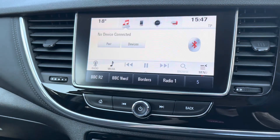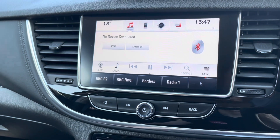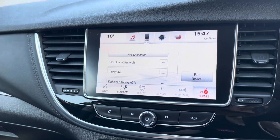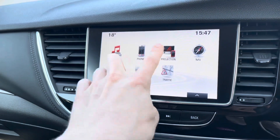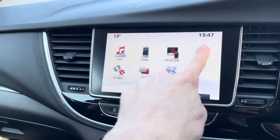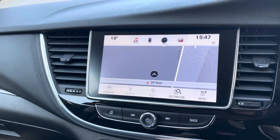Both the seats and the steering wheel can be heated. Looking at the screen, if you press audio you can play your music via Bluetooth as well as control the radio. You can also connect your own phone to the car via Bluetooth. If a device is connected via USB, you can stream content over via the screen. A sat nav is also provided in the car.